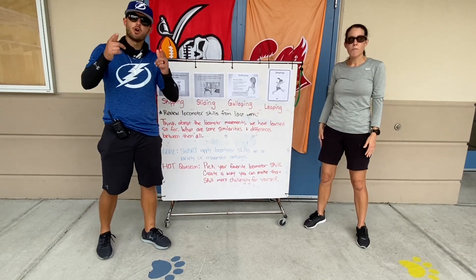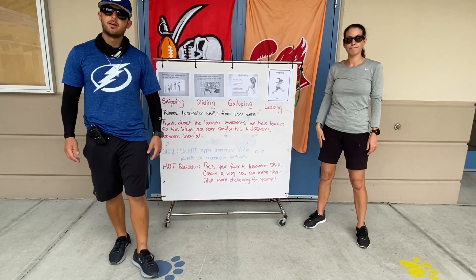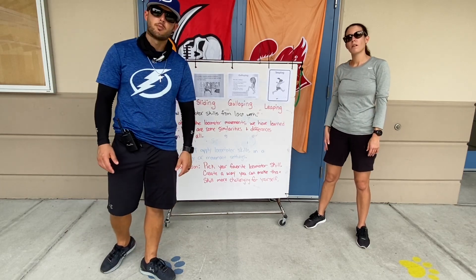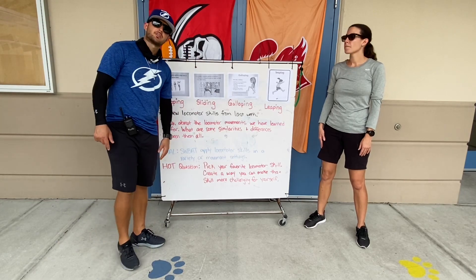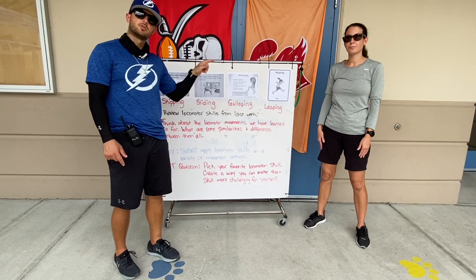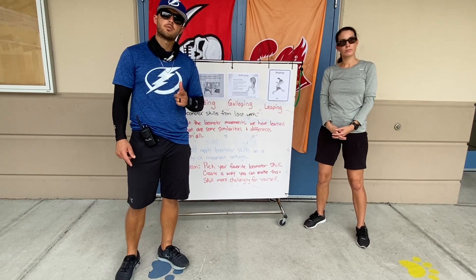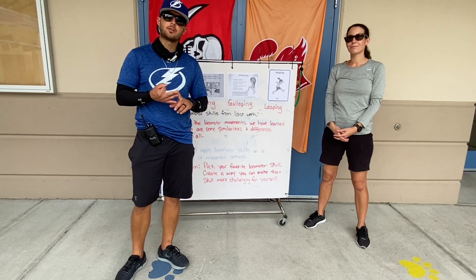Boys and girls, let's recap. We're working on these four locomotor movements this week. We'll have a discussion where you need to post about our hot question — how you can make your locomotor movement more difficult and challenging for yourself. You will find all that on the bottom. After you scroll past our Google Slides, you'll see the link for our discussion question. Also, make sure you're catching up with us on our weekly Zoom. Check the schedule, check your Zoom code, and check your password.